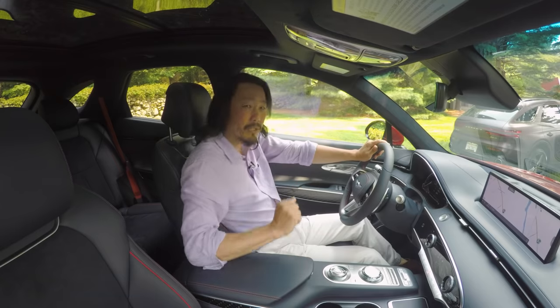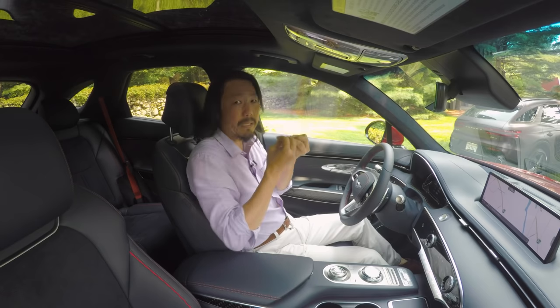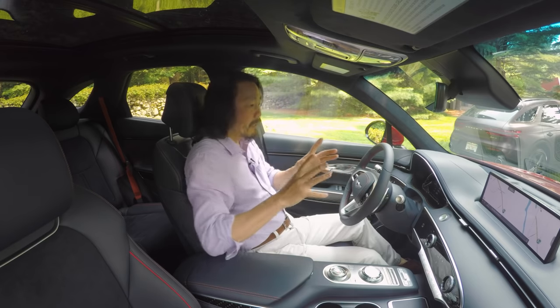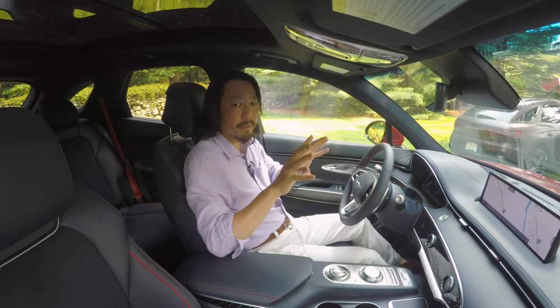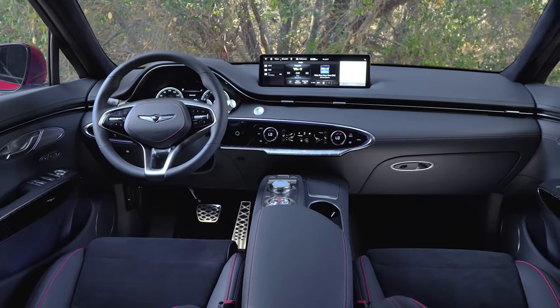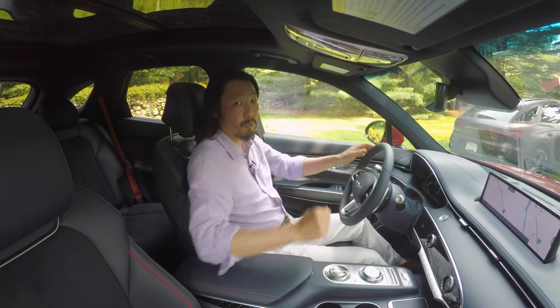I also like the virtual instrument panel. It uses eye tracking to give it a 3D look — if you shift your gaze left, right, up, or down, the gauges appear to move with you as if they're three-dimensional. It's a nice nod to traditional analog gauges, but with all the flexibility of a virtual display.